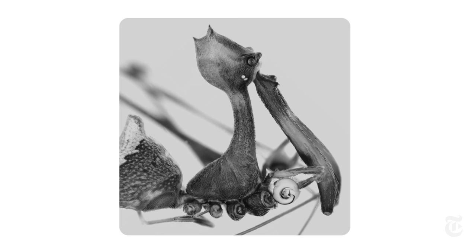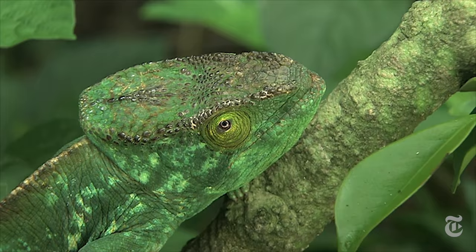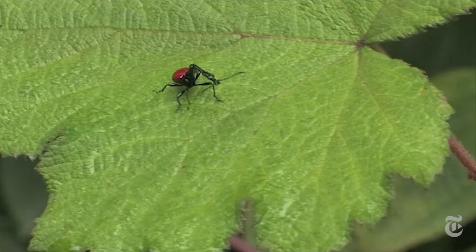Dr. Wood and a colleague recently identified 18 new species of these spiders in Madagascar. Madagascar is a hotspot for biodiversity, so it's important to document what's in its ecosystems. But the spiders are clearly worth studying just for themselves and their extraordinary alien beauty.